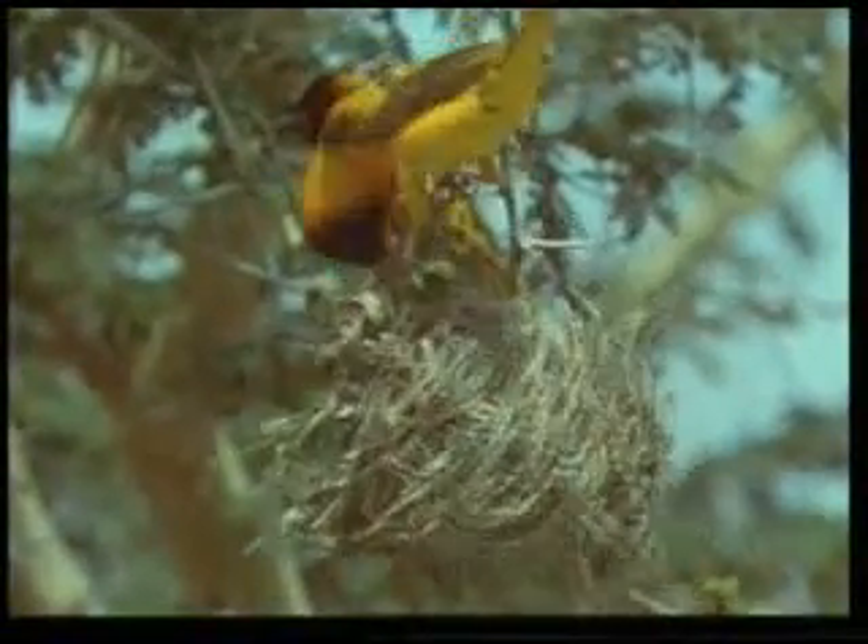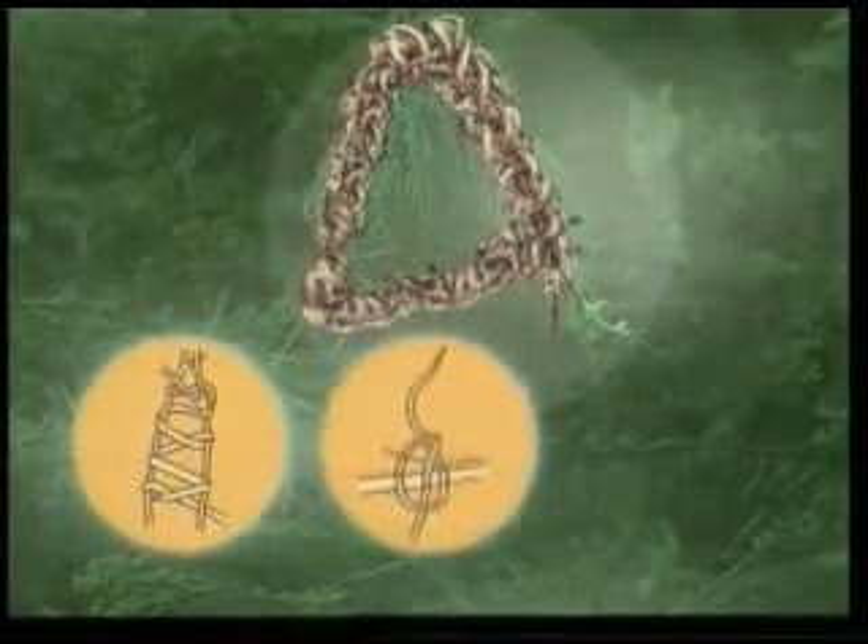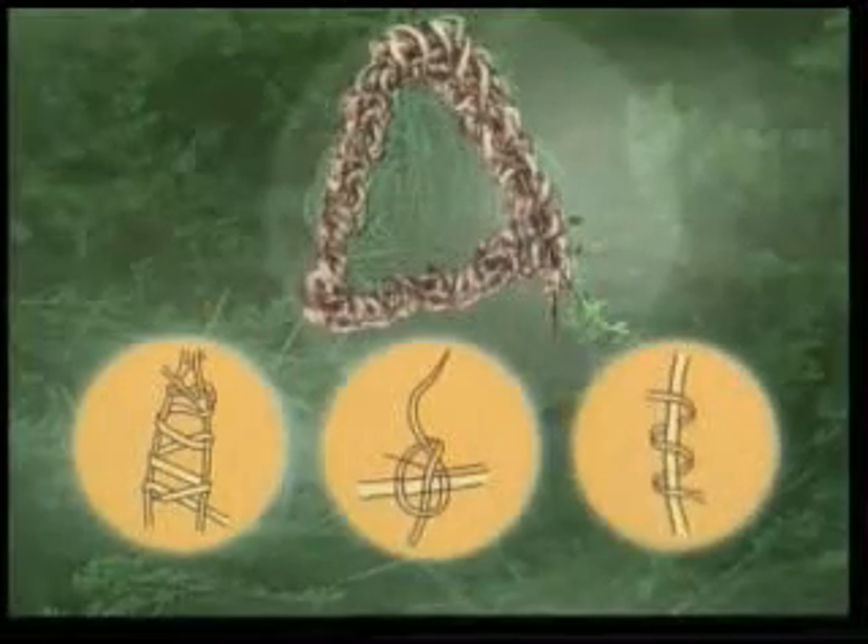Another of nature's master architects are weaver birds, which build their nests by weaving blades of grass together. In order to build a nest, a weaver bird first forms a triangular framework. Then it covers the outside of this frame by tying three different kinds of knots.